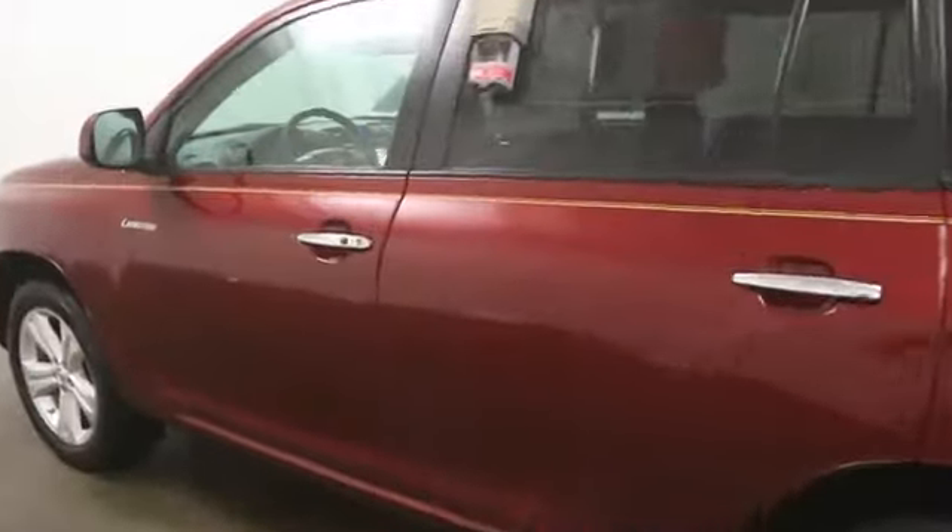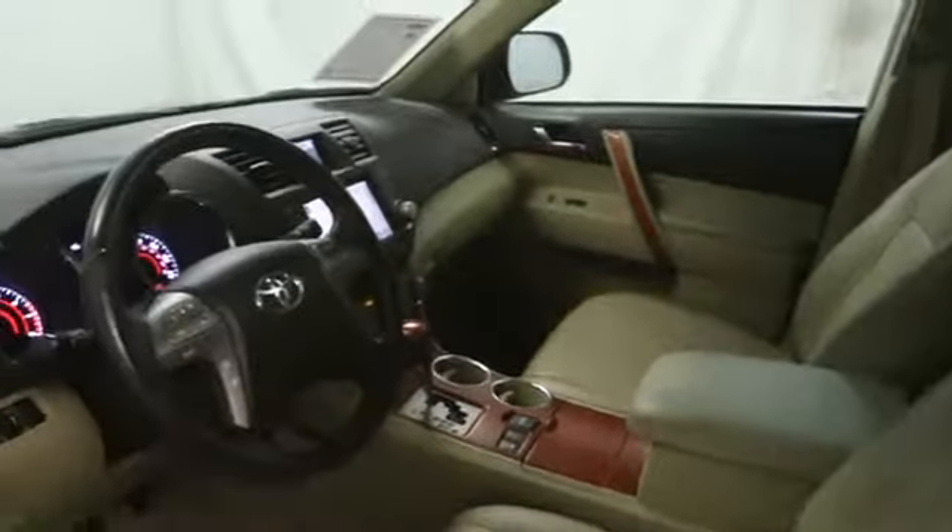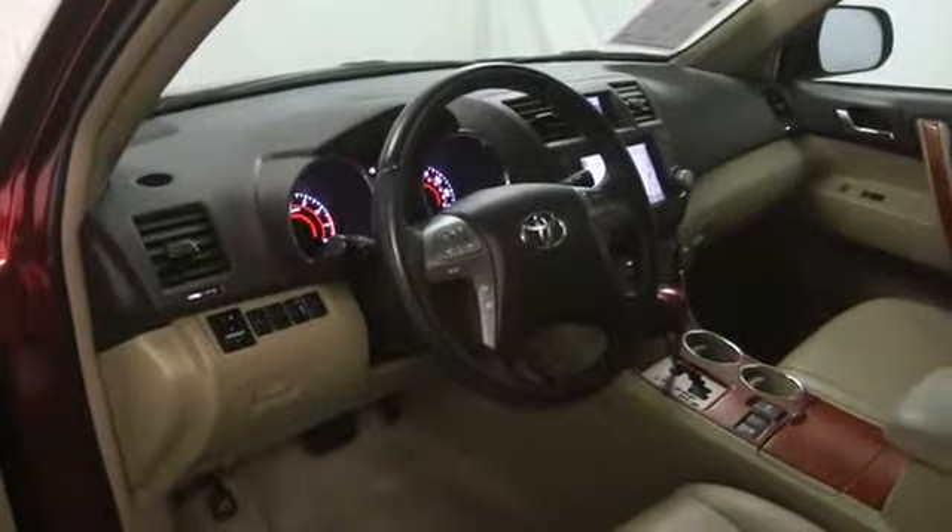Navigation system, stability control, cruise control, passenger airbag, power windows, MP3 player, remote power door locks, JVL premium sound.